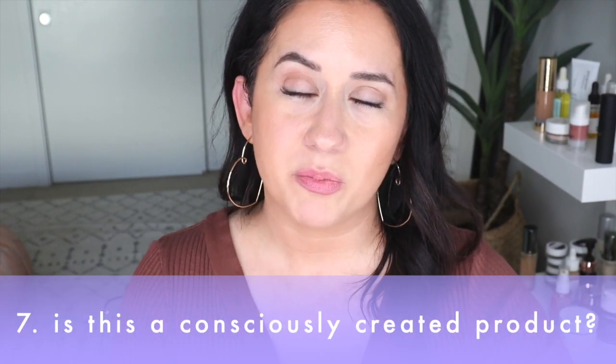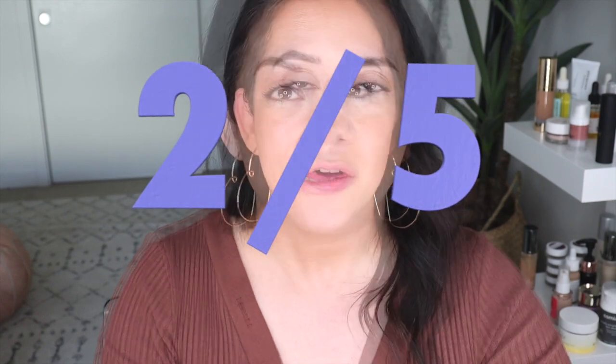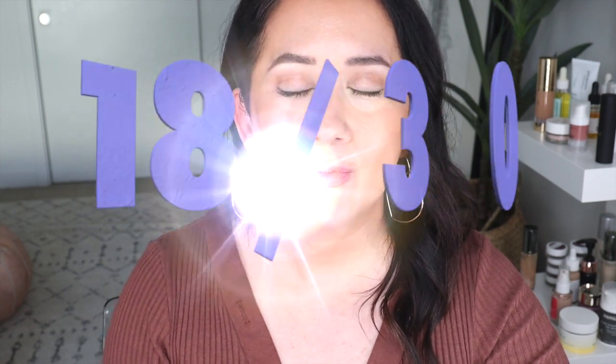The last question: is it a consciously created product — eco-friendly, cruelty-free, good packaging? It's vegan and cruelty-free, which I say with genuine excitement. The glass container is a plus. However, I've been learning how stickers really mess up the recycling process — biodegradable stickers are needed. Also, there are no refills currently available. My new rule for 2020: if there are no refills, it can't score higher than a two on the scorecard. It's harsh, but that's where I'm at. Overall score: 18 out of 30.